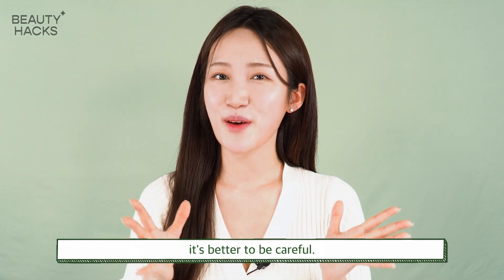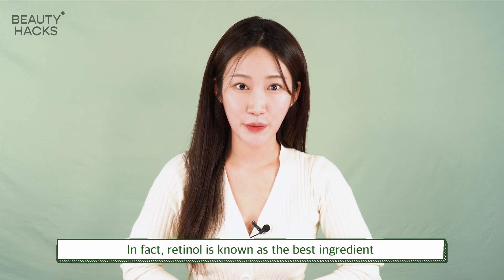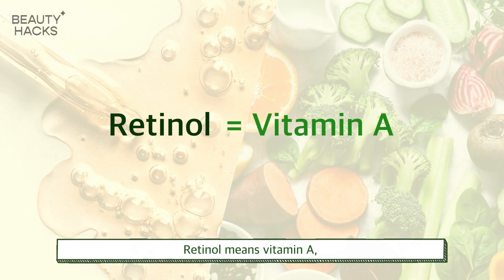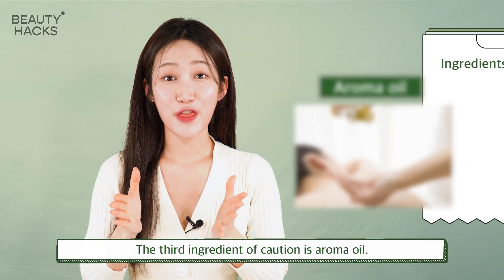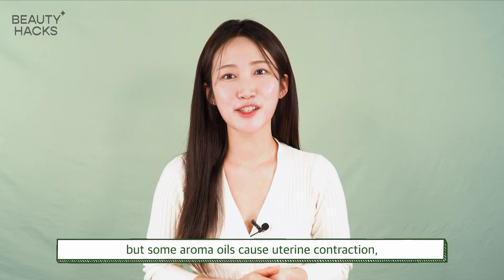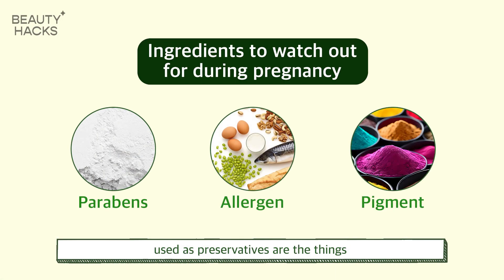The second ingredient to be cautious of is retinol. Retinol is known as the best ingredient for wrinkle improvement in the cosmetics industry, but please stop using it during pregnancy because it is a form of Vitamin A that can interfere with fetal growth. The third ingredient to be cautious of is aroma oil. When you're pregnant you may feel stiff and want massages, but some aroma oils cause uterine contractions, so you should avoid aroma oil massage.